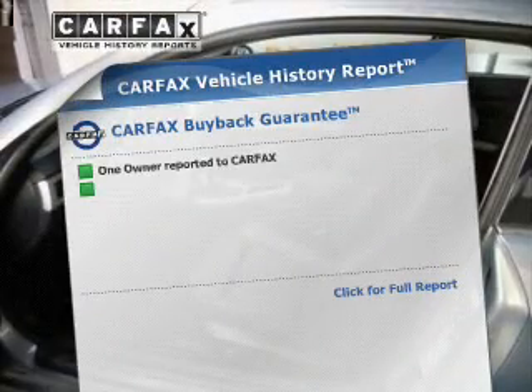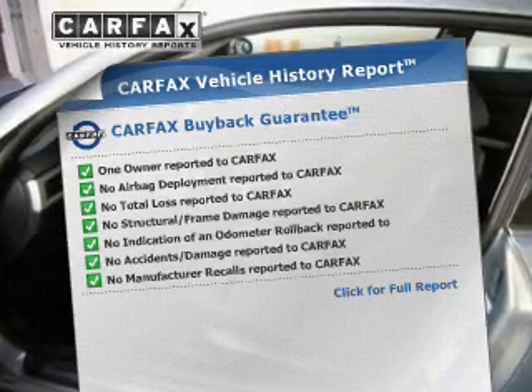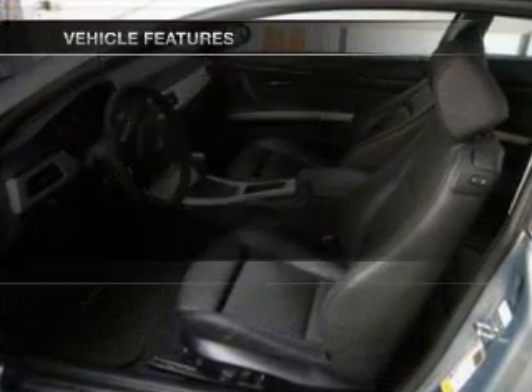Rest easy knowing this vehicle comes with a Carfax Vehicle History Report from Carfax, the most trusted provider of vehicle history information. And with these notable features, you won't want to miss out on the opportunity to own this amazing ride.